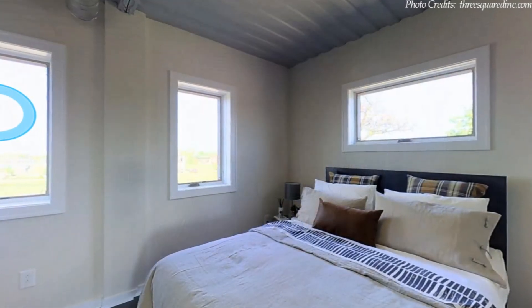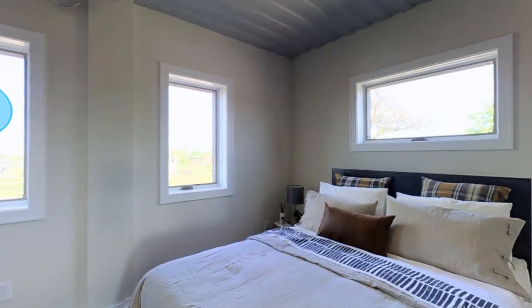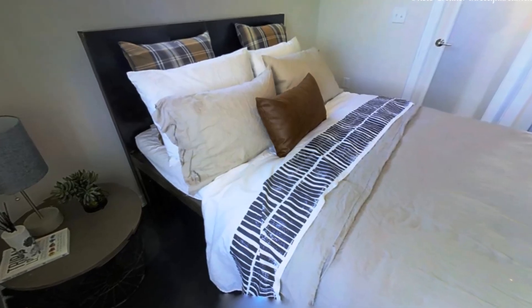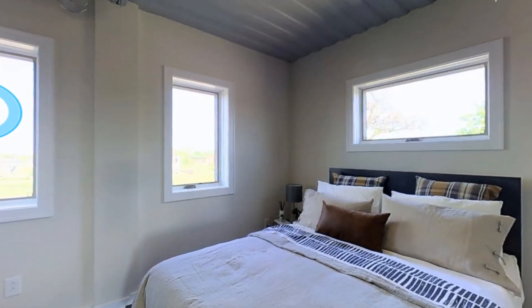The master bedroom is tastefully designed to accommodate a double bed, bedside cabinets and adequate wardrobe space. The bedroom is fitted with big windows which flood the space with natural light, creating an illusion of a big indoor space.